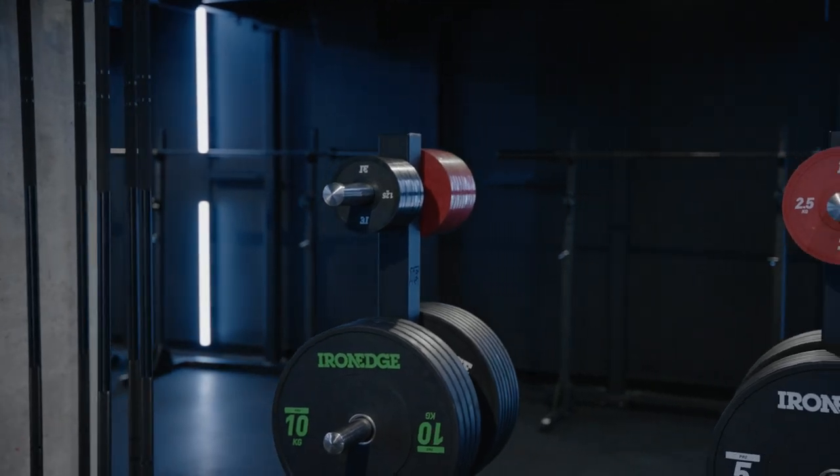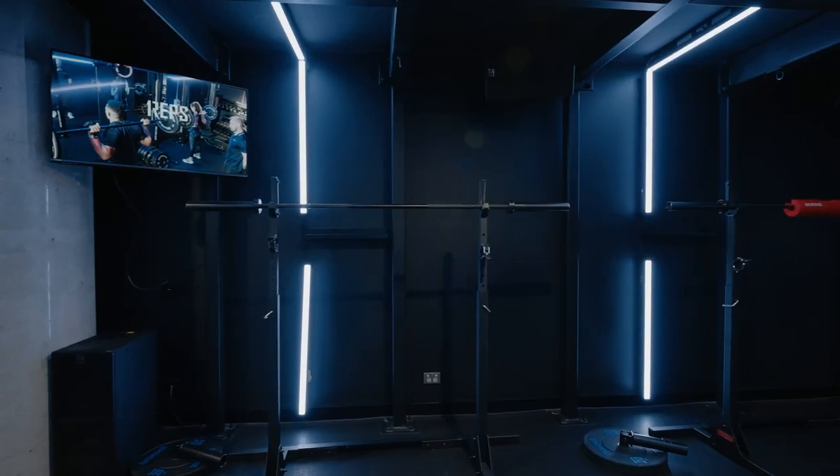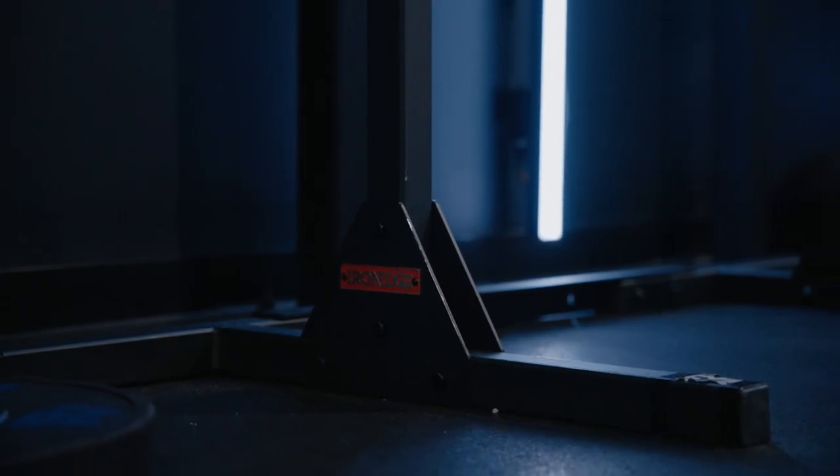We're located in South Yarra and in Richmond. The reason why we wanted to create this studio was because we wanted to create a strength concept that would complement our Reshape and our reformer pilates studio.